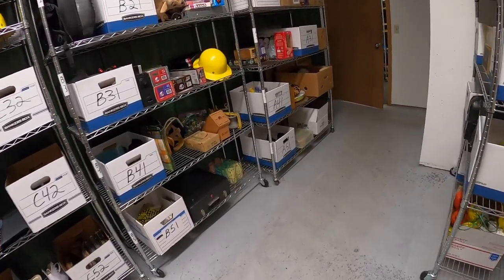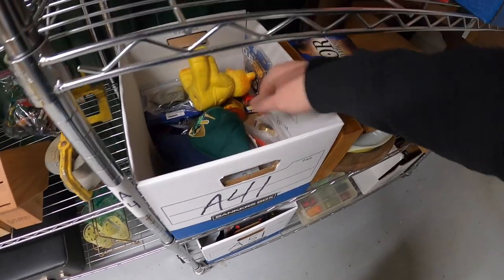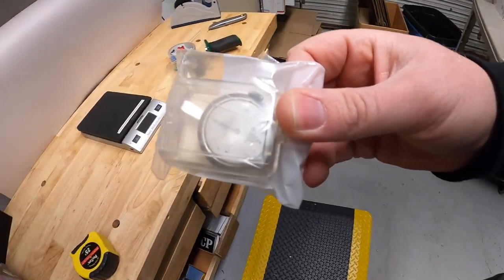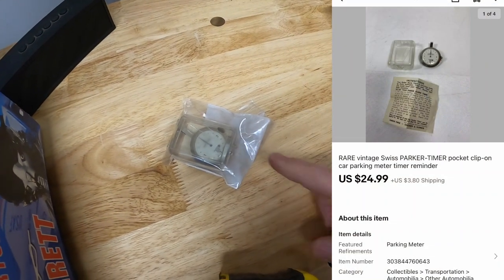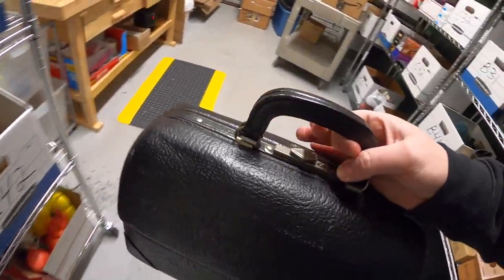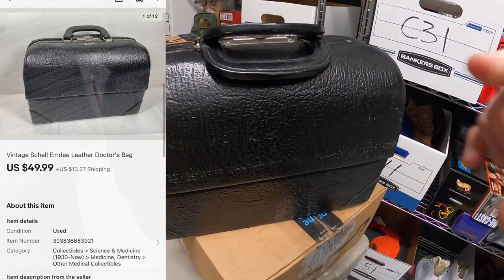Next thing is an A41 — it's a really tiny piece, just listed yesterday. It's a little parking timer, kind of uncommon. That sold for $24.99 plus shipping. Next thing is a doctor's bag, something I picked up from John about a month ago. That sold for $49.99 plus shipping.